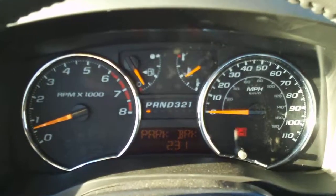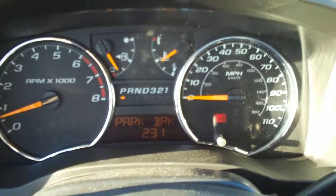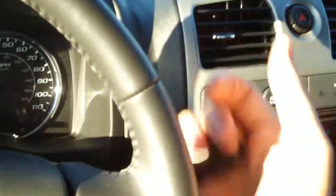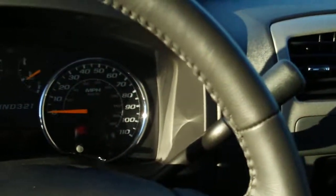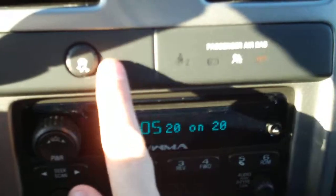Here's a look at the gauges — nice Chevy gauges with chrome accents. It has an automatic column shifter up there, and there's also a stability control.